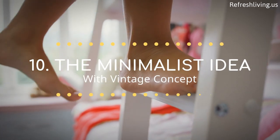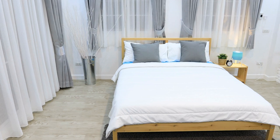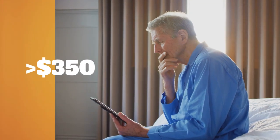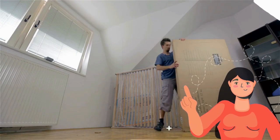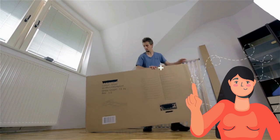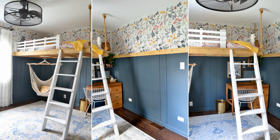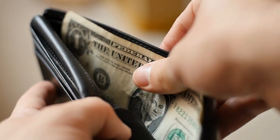Number 10: The Minimalist Idea with Vintage Concept. Doing a bedroom makeover can be thrilling; however, it can be expensive too. Therefore, you need to prepare more than $350 to carve out a brand new look. Still, the options to overhaul the sleeping space on the cheap are always available. This bedroom, for example, offers the charm of modern vintage style. Most importantly, you will not spend a lot of money to create it.